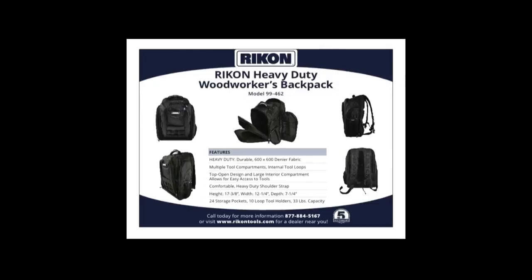Ad: Joe Taylor from Rycon. Woodworkers always carry tools in pails, buckets, or tool wraps — Rycon's new heavy-duty woodworkers backpack is made from ballistic nylon with multiple tool compartments, internal loops, 24 storage pockets with 10 loop holders. It's lightweight, usable as a travel backpack or shop tool organizer, with great balance and comfort.